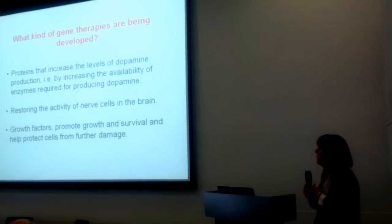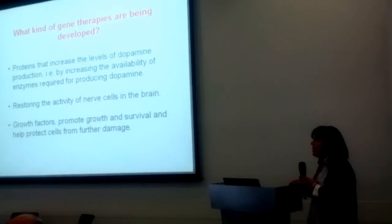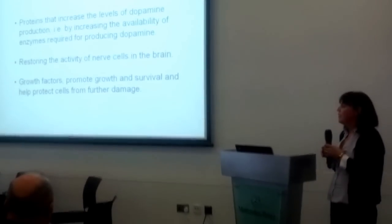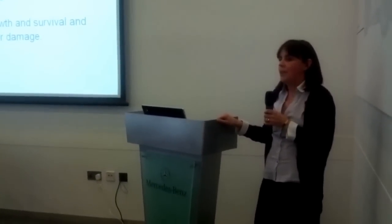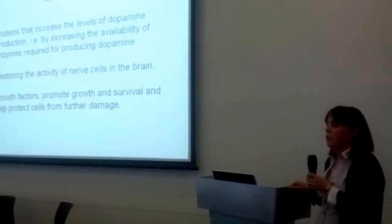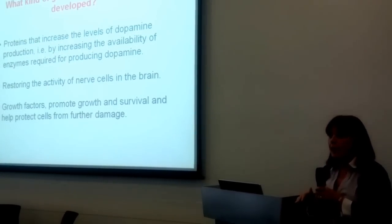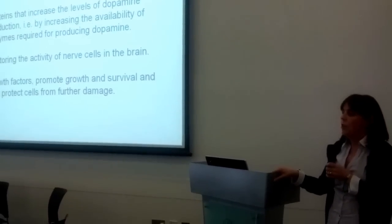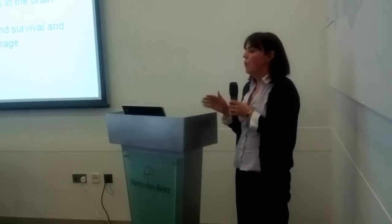Another type of gene therapy could be involved in restoring the activity of nerve cells in the brain. In some patients with Parkinson's disease there's an imbalance in how the nerve cells behave. If you lose your dopamine cells in the brain, part of your brain becomes overactive, and it's usually this part that's treated with deep brain stimulation. There's a school of thought that if you could put a gene into this part of the brain called the subthalamic nucleus, you could dampen down the overexcitation of that nucleus, and that might help with the symptoms of Parkinson's disease.